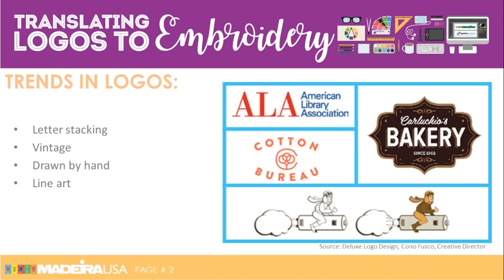The next one — the bakery — is vintage. It combines modern elements with old school for nostalgia, and is supposed to depict emotion. You hear the term shabby chic; it often includes a script font. Down at the bottom is drawn by hand — very cartoonish, it lends whimsy and a sense of humor, effective for the right kind of company. The Cotton Bureau logo is considered line art — very clean and clear, conveys stability and elegance. You could expect a pretty low stitch count on a logo like that.